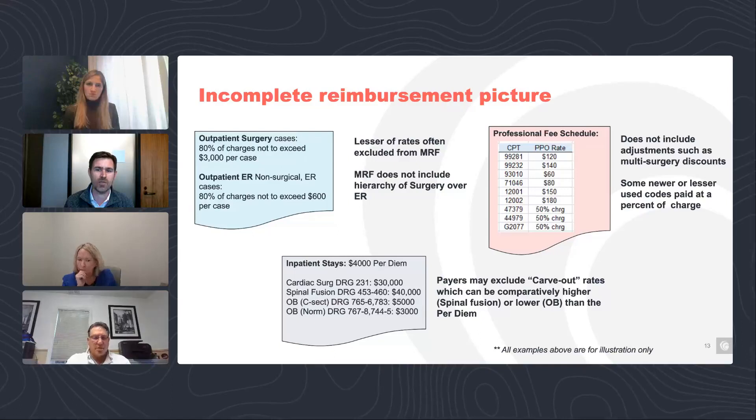For inpatient contracts, per diem arrangements still exist and often have carve-outs. We might pay $4,000 per diem, but for certain surgeries denoted by ICD or DRG codes, a carve-out rate applies. In many cases, payers choose to only put the per diem in the MRF because it covers all their rates, not the DRG. The DRG is not mutually exclusive to the per diem because of a hierarchical relationship. When you look at an MRF, you may see revenue codes and the per diem rate, but miss things like OB or spinal fusion carve-outs, which if compared across providers or payers, could cause you to miss payment differences for those particular services.